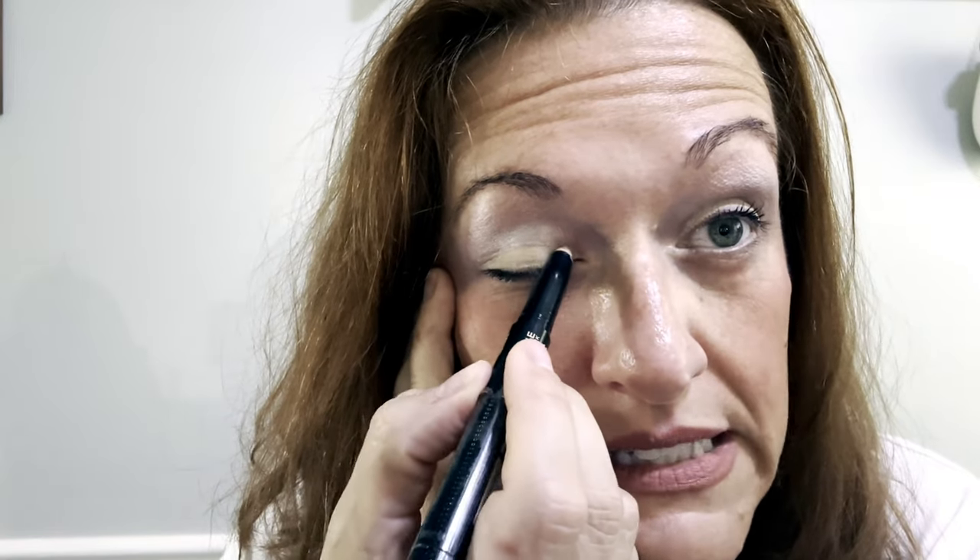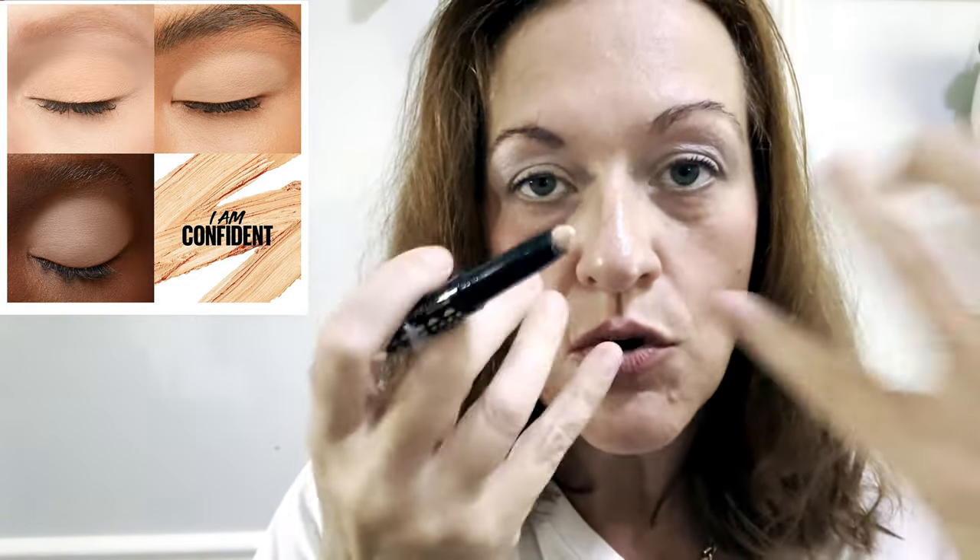I'm going to wear it all day and see if it lasts. It's kind of giving me — I don't know if you guys remember old-timey 50s style — like Marilyn Monroe would always have a bold reddish-orange lip and then this lighter color on her eyelids. That's what it's reminding me of at first glance.